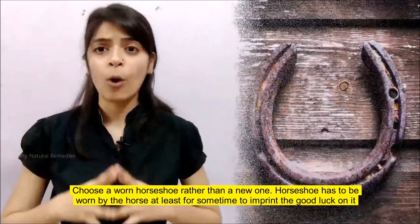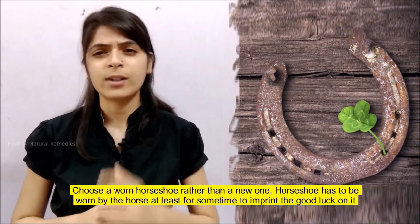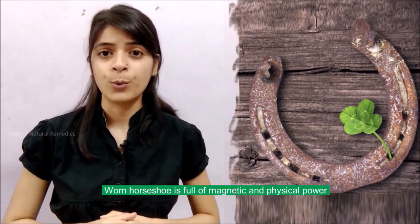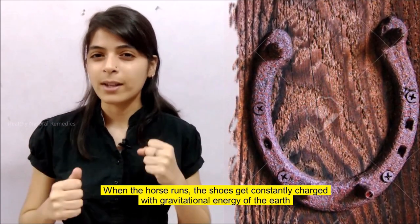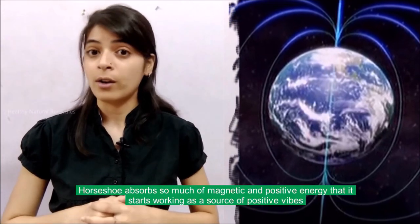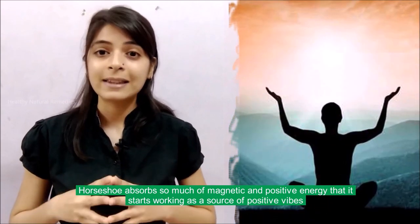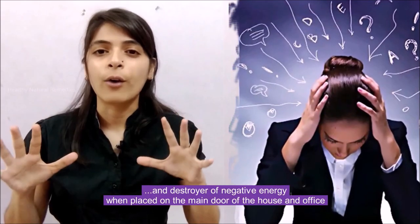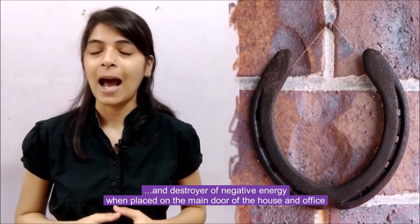Choose a worn horseshoe rather than a new one. The horseshoe has to be worn by the horse at least for some time to imprint the good luck on it. One horseshoe is full of magnetic and physical power. When the horse runs, the shoes get constantly charged with gravitational energy of the earth. The horseshoe absorbs so much magnetic and positive energy that it starts working as a source of positive vibes and a destroyer of negative energies when placed on the main door of the house and the office.